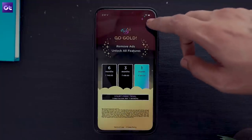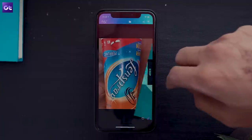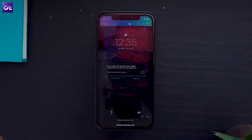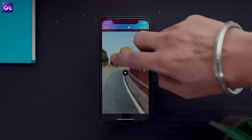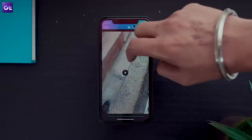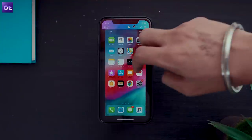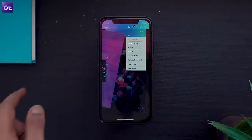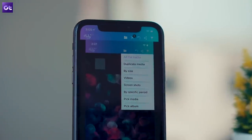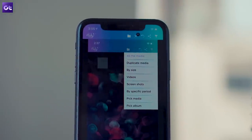Moving on, Tidy Gallery is another great photo management app to try. It also includes easy swipe navigation like Slide Box, but the implementation is a bit different. You can tap on either side of the display to browse through your photos, swipe right to keep an image, swipe left to delete, and drag them into folder icons on the side for easy organization. The app even has filtering options to locate large or duplicate files and remove them to save storage space.